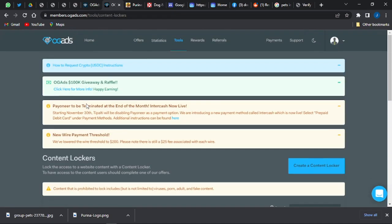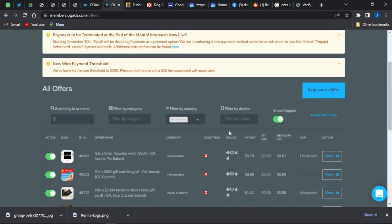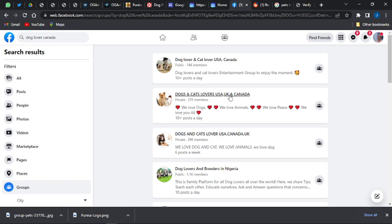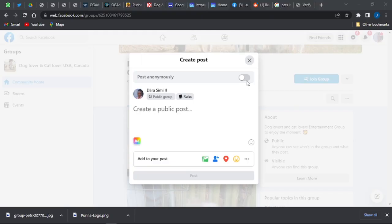In the OGAds Offers section, narrow down by entering the dollar sign filter in the third section and selecting the country rate for Canada. You'll see Canadian offers and the payout amounts you'll receive from each. Choose a Canadian offer to promote. Then go back into one of those Facebook groups and prepare to write a post — I've already prepared a template or draft you can copy.